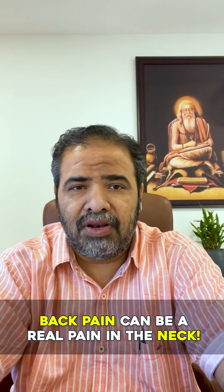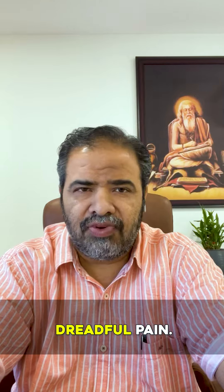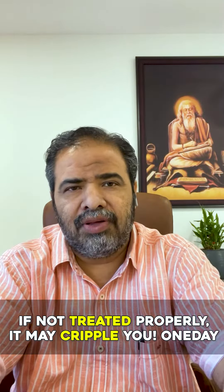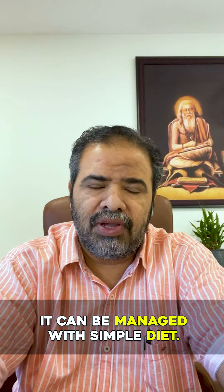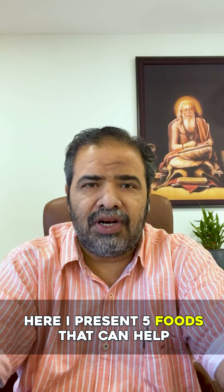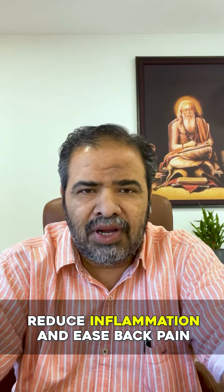Back pain can be a real pain in the neck. 9 out of 10 people suffer with this dreadful pain. If not treated properly, it can cripple you one day. Initially, it can be managed with a simple diet. Here I present 5 foods that can help reduce inflammation and ease back pain.